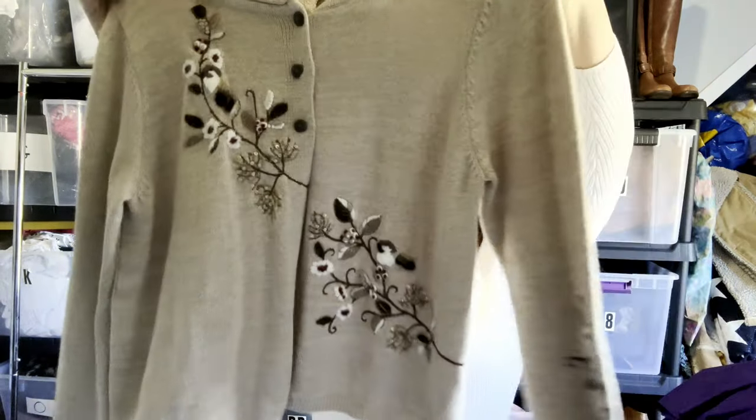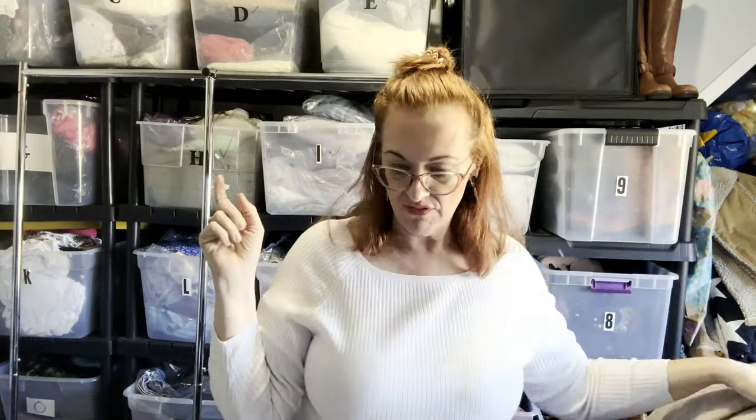So there you have it — that is my 15th and final item! All these things will be listed by midnight tonight. Thank you for watching. Have a nice day — bye bye!